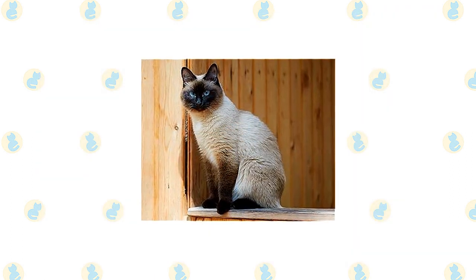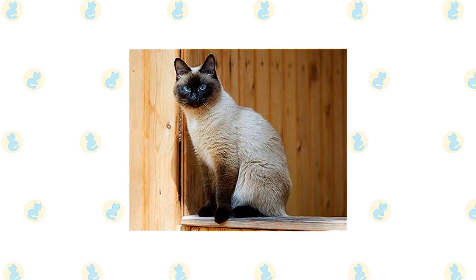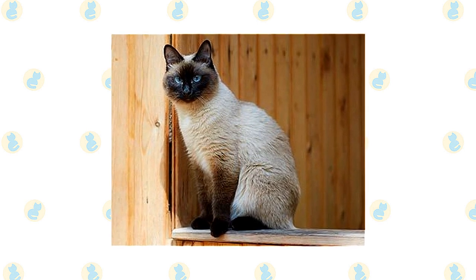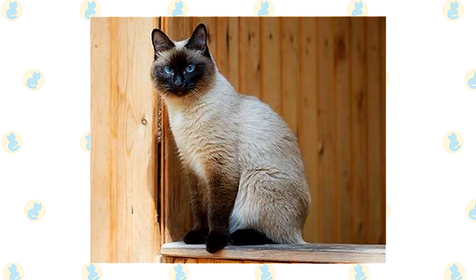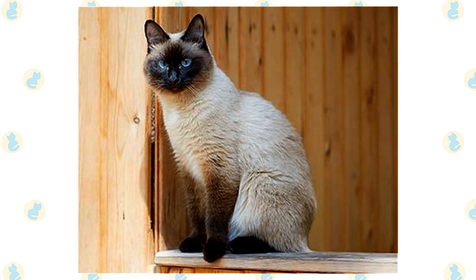The Siamese is highly intelligent, agile, athletic, and loves to play. Keep his busy brain active with puzzle toys, and his body exercised with teaser toys he can chase and a big cat tree he can climb. Never leave him without any form of entertainment, or you will likely come home to find that he has reprogrammed your DVR to record only nature shows — or at the very least decided your toilet paper rolls and tissue boxes look better empty.